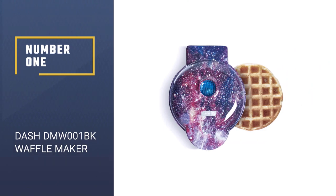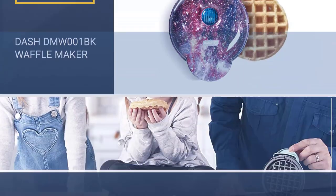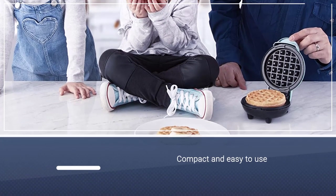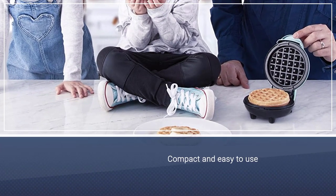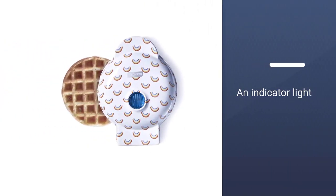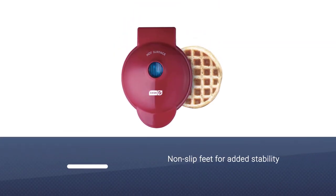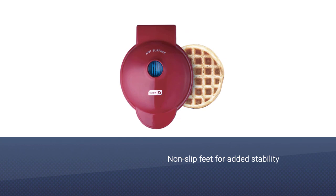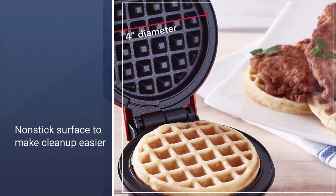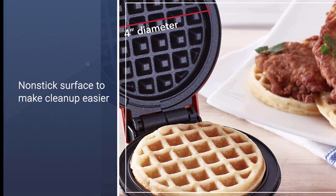Number 1. Dash DMW001BK Waffle Maker. Perfect for a small apartment or home where kitchen space is tight, the Dash Mini Waffle Maker is both compact and easy to use. Whip up a 4-inch waffle in a matter of minutes by simply plugging it in, waiting for it to heat up, and pouring the batter. There's an indicator light that lets you know when it's hot enough, non-slip feet for added stability, and a nonstick surface to make cleanup easier.